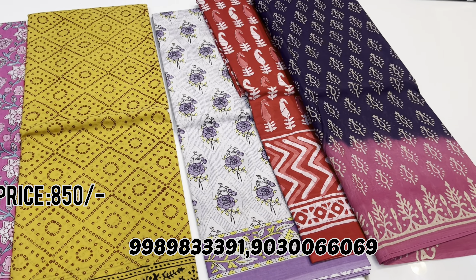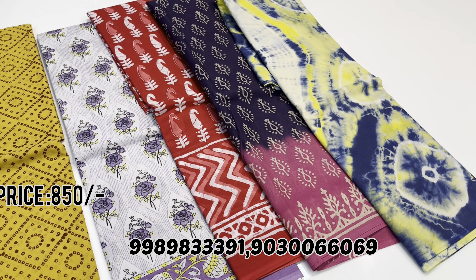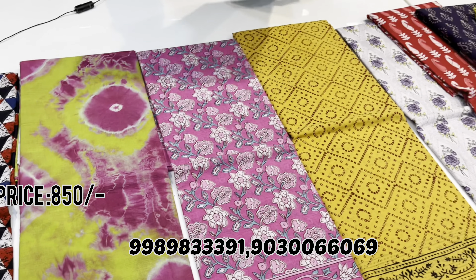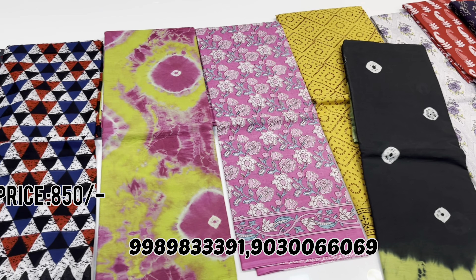This is a red combination. This is a different combination. This is a Shibari printed pattern. This is the last — black color with a green border.